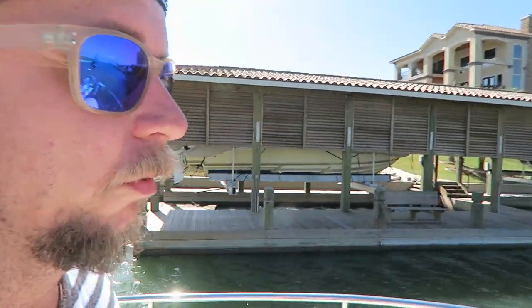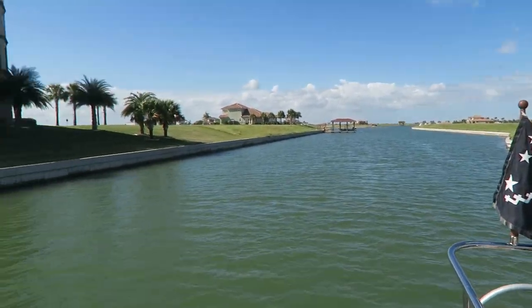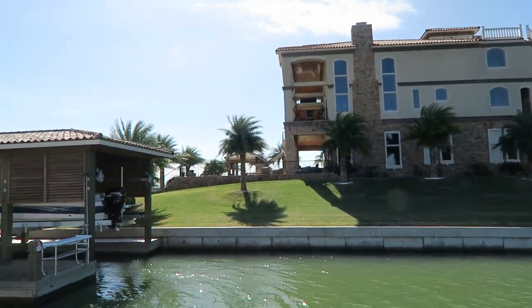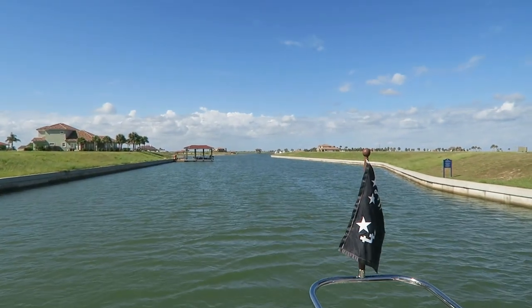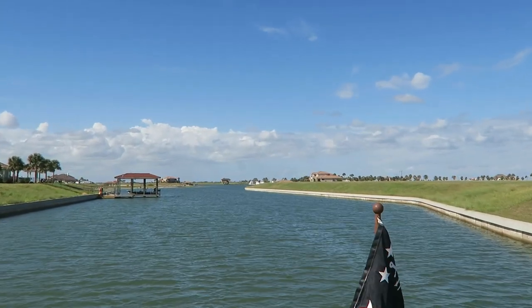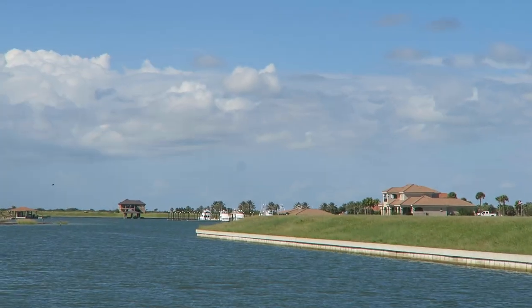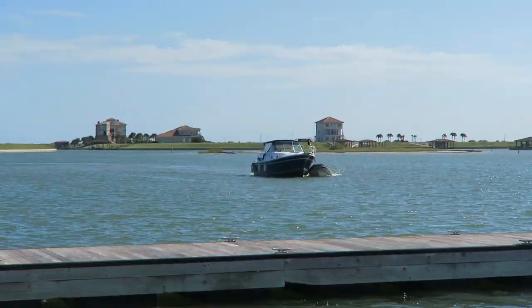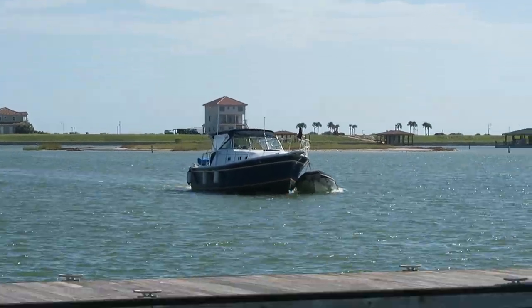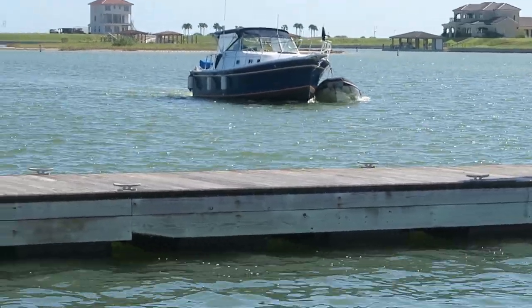We're pulling into Costa Grande right now, which is going to be where we're staying for the night. This is what it looks like — pretty nice place. They've got a little marina over here that we're going to dock at for the night. That's JD on Blue Seduction coming into the same slip here that we're in.